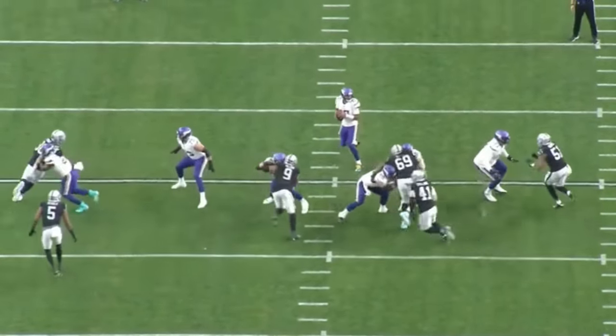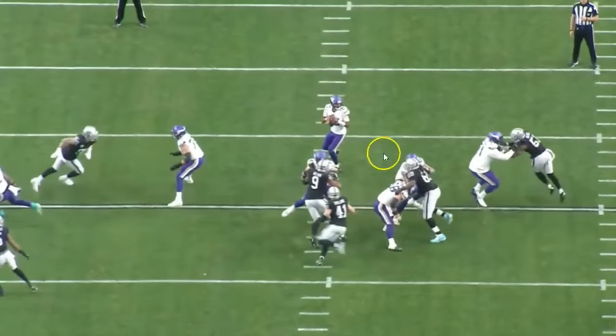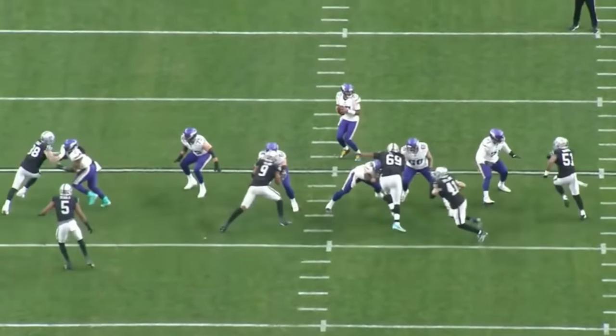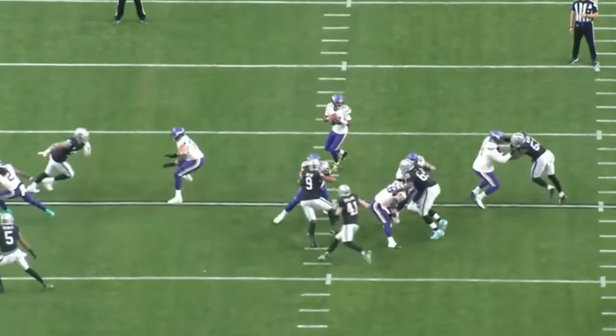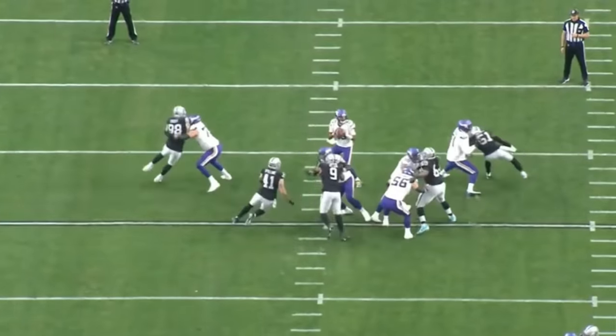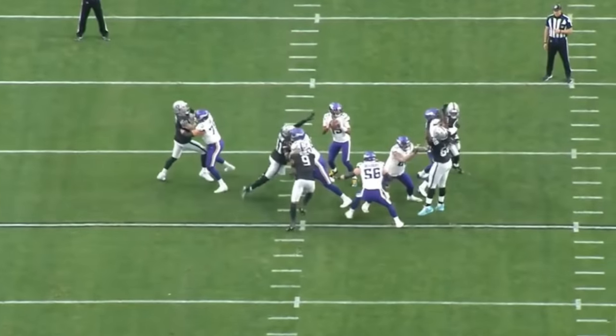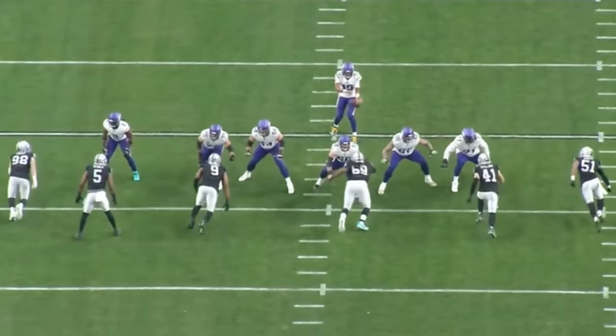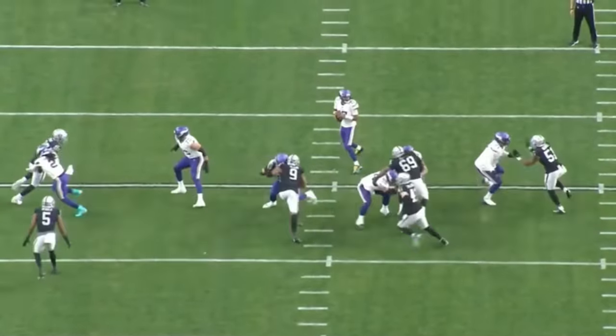Robert Spillane comes around, and Adam Butler holds on to the center — this should have been called but wasn't. Most of the time these things don't get called. Butler does a great job holding on to both the center and the guard, which ultimately forces the guard to pick either Tyree Wilson or Robert Spillane. He lets Wilson go and picks up Spillane, which is technically the right call. It's not his responsibility to take on Wilson — that falls to the center, who can't get there because Butler holds him.